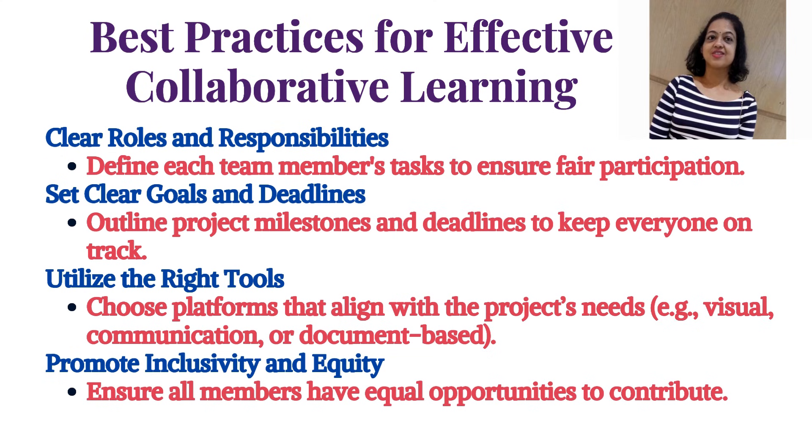Best practices for effective collaborative learning: First, define clear roles and responsibilities for each team member to ensure fair participation. Second, set clear goals and deadlines outlining project milestones to keep everyone on track. Third, utilize the right tools by choosing platforms that align with the project's needs. Fourth, promote inclusivity and equity to ensure all members have equal opportunities to contribute.